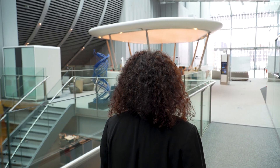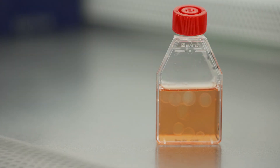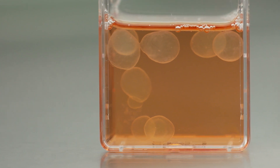The amniotic sac is a structure that protects and cushions the embryo against injury. For the first time, our lab managed to create 3D structures that resemble the human amniotic sac. These are structures that we called PGAs, which stand for post-gastrulation amnioids.